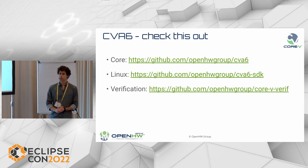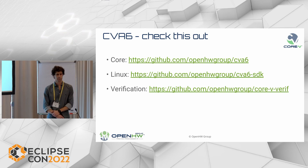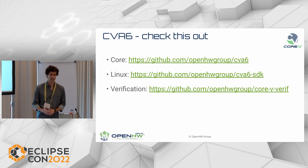Here are a couple of interesting links regarding the repository for the core, the SDK, and the verification environment. That's all for this presentation, unless you have questions. [Q&A] Q: In which hardware description language do you write the cores? A: All the cores are written in SystemVerilog. Q: Do you also provide some kind of hooks so that if you extend it with custom instructions you get compiler support? A: For compilers I don't think we have any hook, but with the CVX interface you can plug your accelerator to the core and execute your custom instructions.